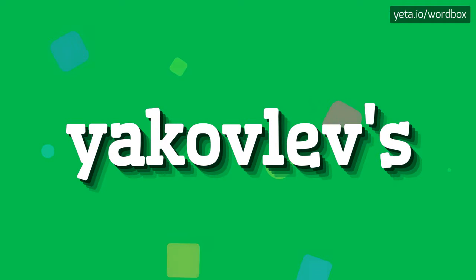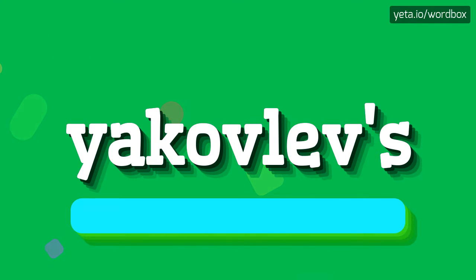Hey everyone. Thanks for watching my videos. Now I will demonstrate how to pronounce this word. So let's get right to it.